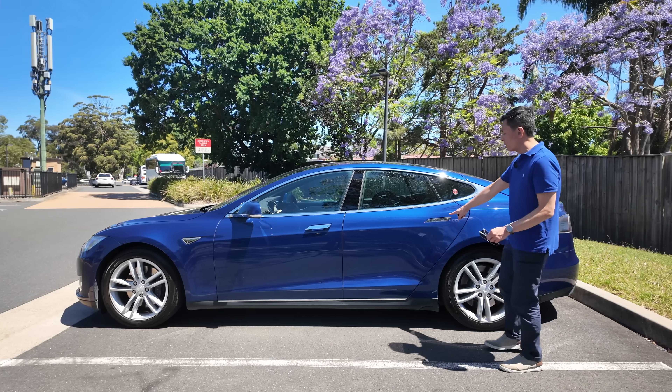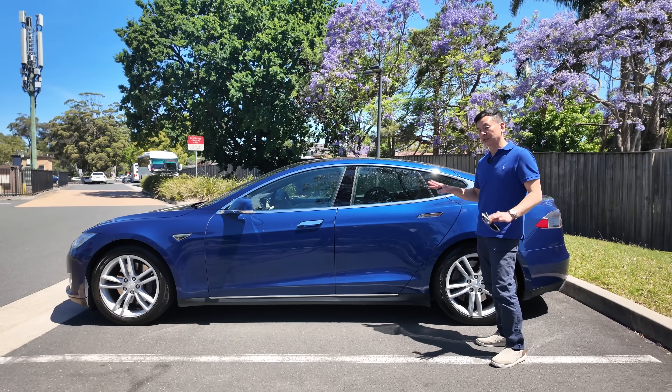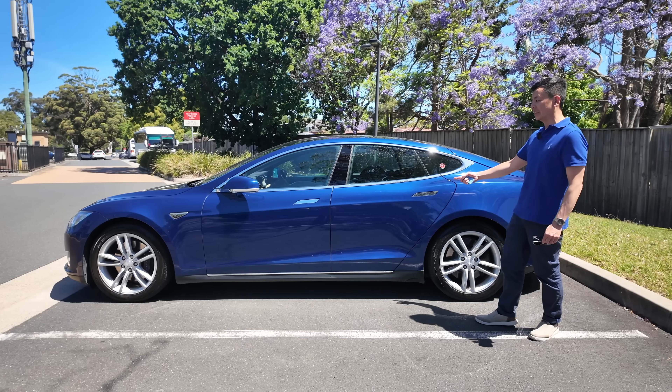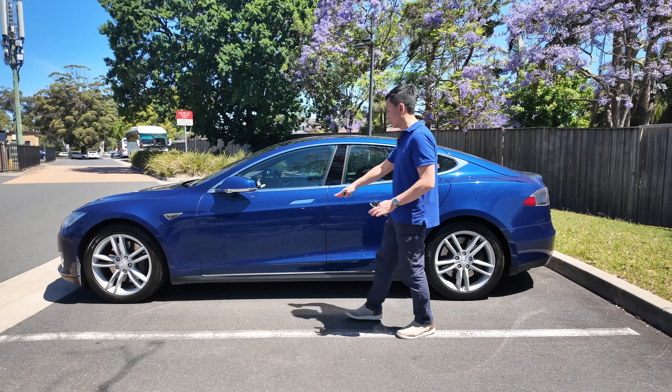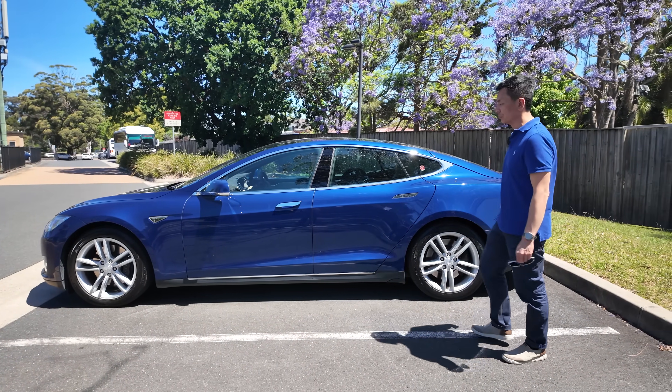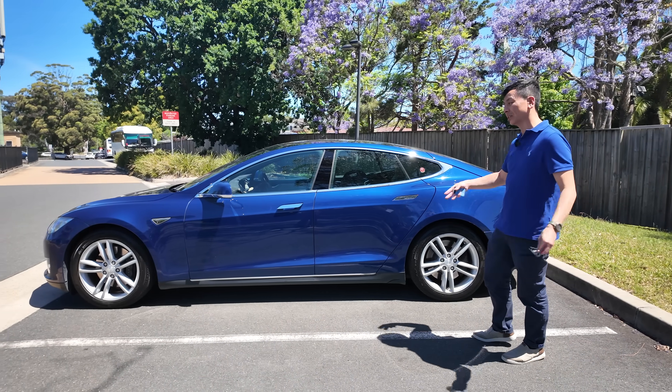I should point out this door handle. This is a known issue with the original Tesla Model S, where after a while the motor inside the handle starts to fail. I've replaced all of them except for this one, which Tesla will do for me. It's out of warranty, so it is at cost.